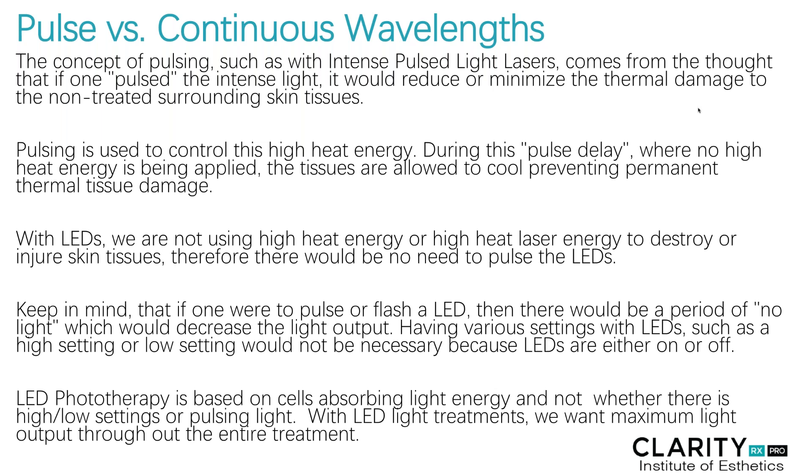LED phototherapy is based on cells absorbing light energy and not whether or not there is high or low settings or a pulsing light. With LED light treatments, we want to really maximize the output through the entire treatment.